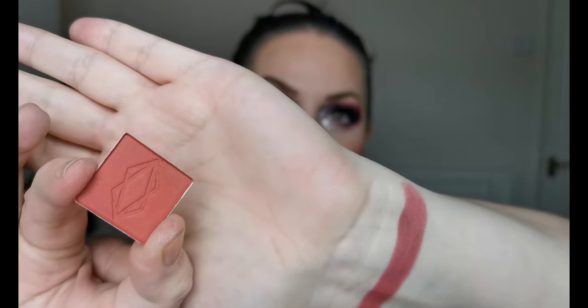Oh wow — look at that! Look at the depth — that is absolutely stunning, I cannot wait to use that. Next up is Fahrenheit, and this is the only single shadow I have used from Lethal Cosmetics so far.